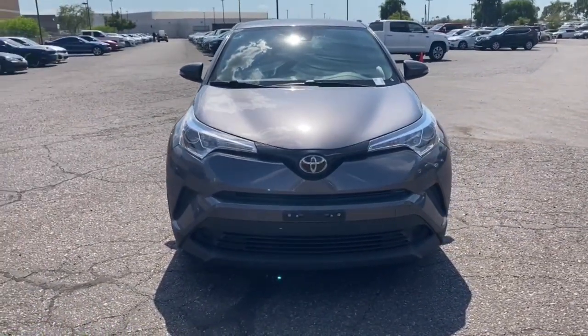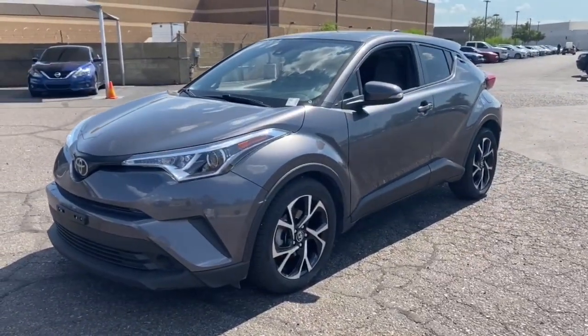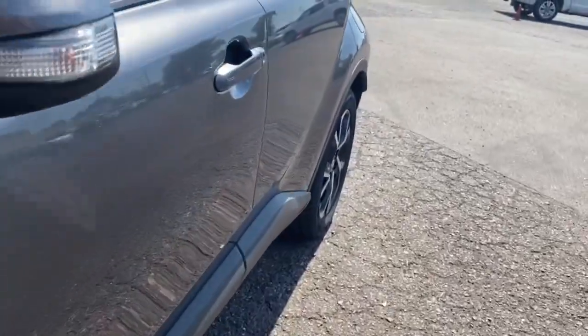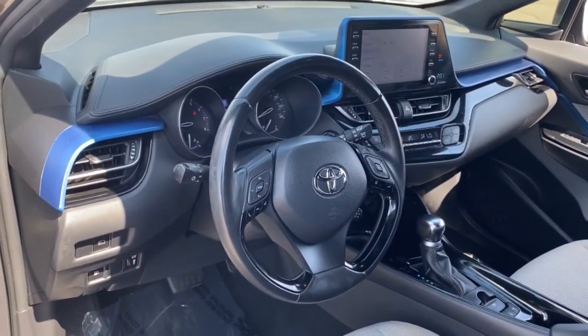Keyless Entry, Heated Mirrors, Keyless Start, Adaptive Cruise Control, Lane Keeping Assist, Backup Camera, Aluminum Wheels, Bluetooth Connection, Steering Wheel Audio Controls, Multi-Zone AC.